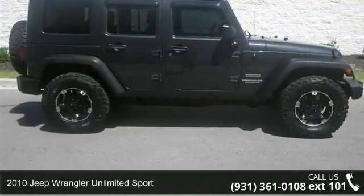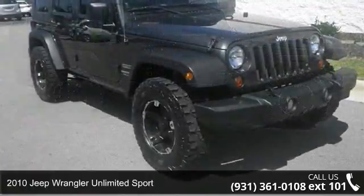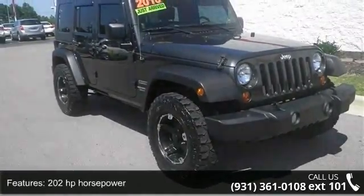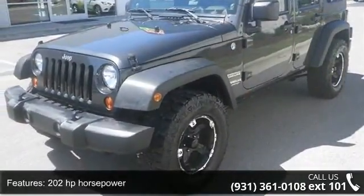Imagine yourself in this 2010 Jeep Wrangler Unlimited Sport. If you are looking for a first-rate auto, this one could be yours today. This vehicle comes with a reliable 6-cylinder engine connected to a smooth shifting automatic transmission.